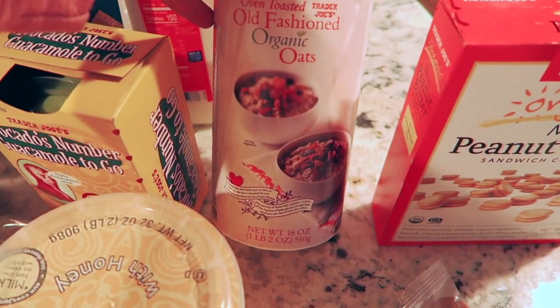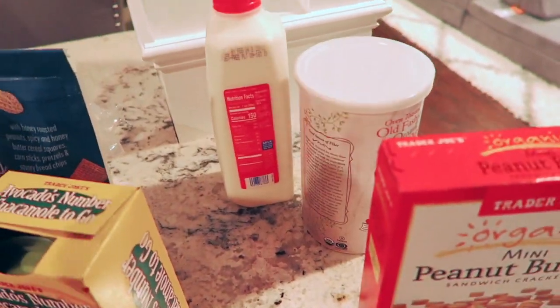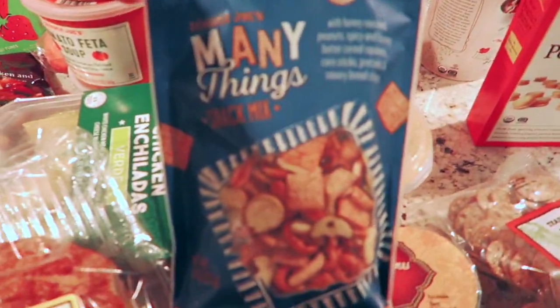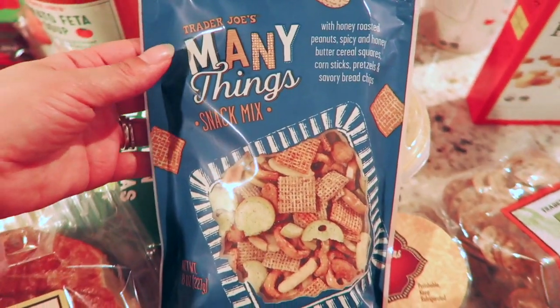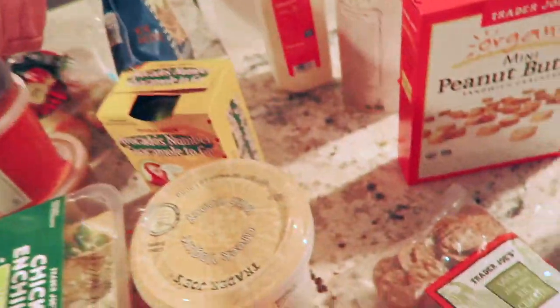I also got myself some old-fashioned organic oats for smoothies and for breakfast, and some milk. I found this little snack mix called Many Things — it kind of looks like their own Chex mix, and I love Chex mix, so that's a good find.